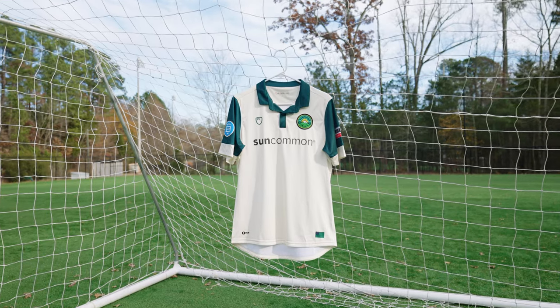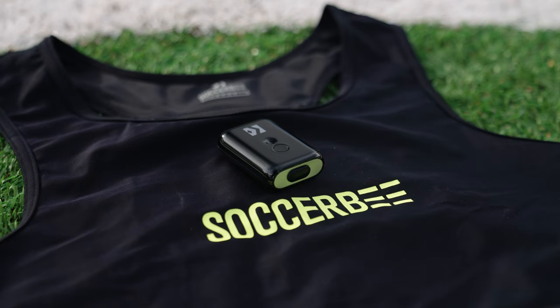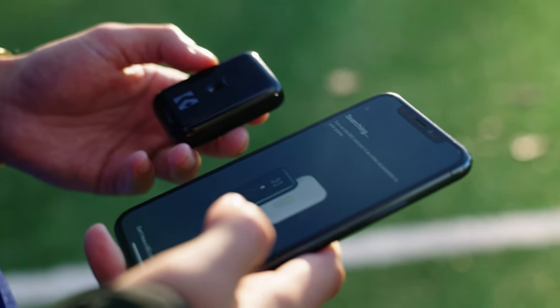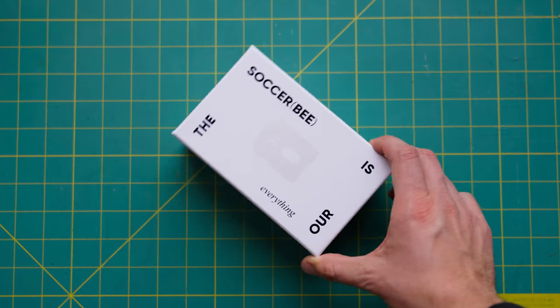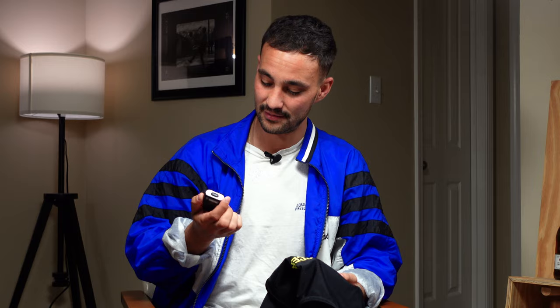Up next, we've got SoccerBee. SoccerBee is a GPS soccer-specific tracking system, and the folks over at SoccerBee were kind enough to give us an extra one for a giveaway. Check out the description below to find out how you can win the SoccerBee tracker, because you're going to want it.